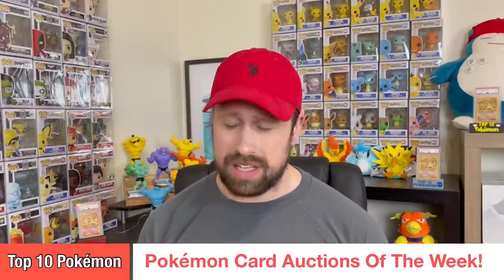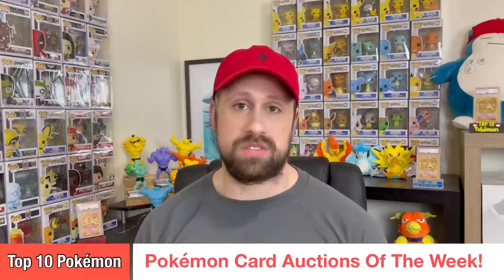What's going on everybody, Top 10 Pokemon back at it again with another Pokemon card weekly auction recap folks. Another amazing week — I love making these auction recaps, it's one thing I truly enjoy doing in this hobby. It's a lot of hard work but I love doing it. Thank you so much for tuning in each and every week, I appreciate it more than you know.